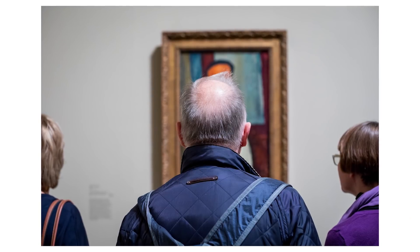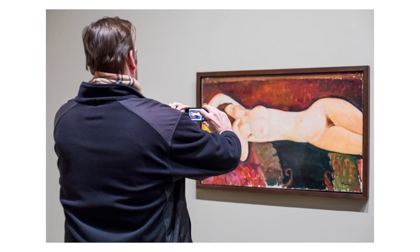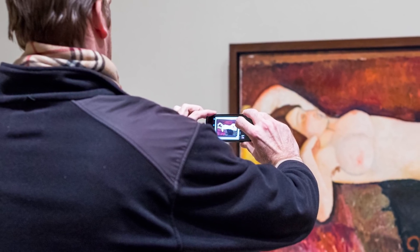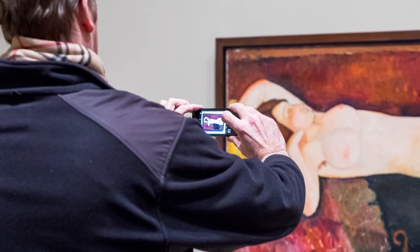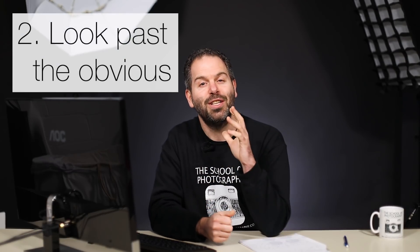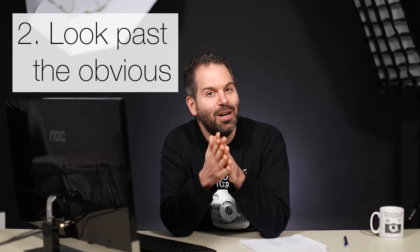I found it really interesting that people could take away in their pockets a little piece of a Modigliani painting. So what I started to do was focus on the people photographing the work, and I started to get some good shots showing people looking at the paintings. Then I got this shot which I really like - a guy taking a picture of one of Modigliani's nudes. It's probably as innocent as anything, but a nude in the background adds something more to the image, makes people look twice, and adds an element of humour. That's tip number two: look past the obvious.